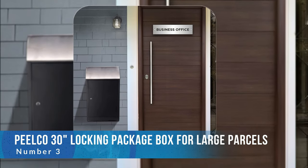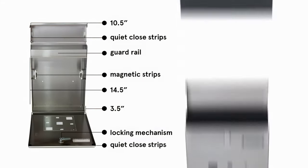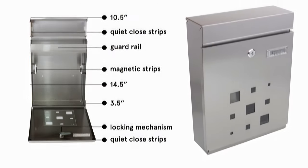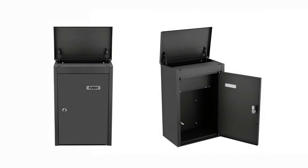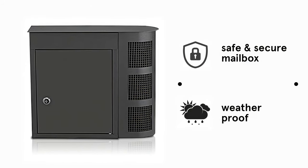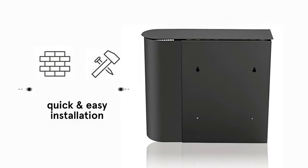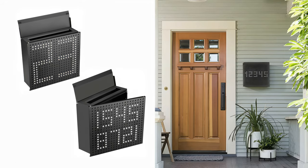Number three: Peelco 30-inch Locking Package Box for Large Parcels. The Peelco Locking Package Box is the perfect wall-mounted option for smaller deliveries. At about 17 by 8 by 30 inches, its design allows easy and secure mail deposits and retrievals. It has a solid locking feature with a magnetic latch and a retractable plate on its hood that reinforces against forceful entry. The Peelco Box features rust-resistant, thick, galvanized steel construction. The thick metal means this box weighs in at about 20 pounds. Fortunately, it has an easy DIY installation process to mount on a wall, with the required tools and hardware included.